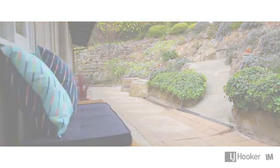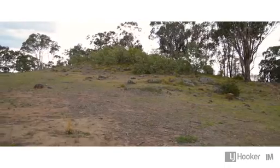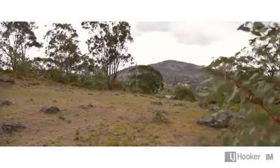very rare, but you have your own private access to the rear reserve. If you've got pets or the kids want to run and play, what a perfect spot.